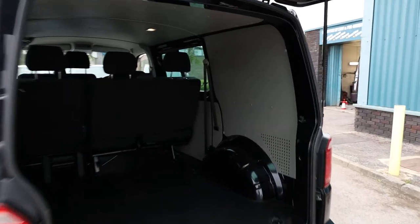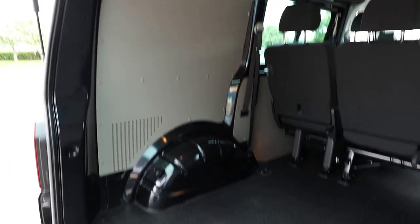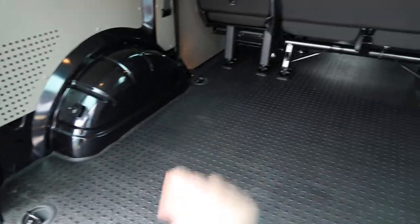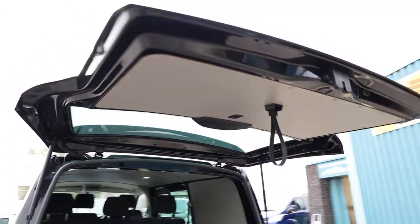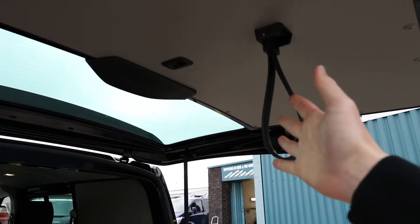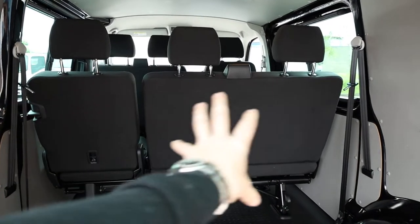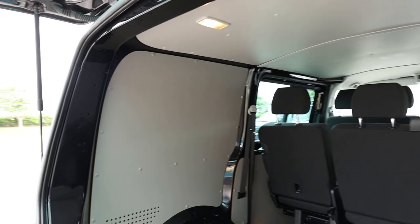If we open up the tailgate, we can start to have a look inside the load space. The thing that just grabs me straight away is how clean and tidy this is in the back. You can see the arches and all of the original panels looking very clean and tidy indeed. A Highline Combi does come with this very nice soft-touch flooring, which is much nicer when you go to kneel in the back. There are plenty of tie-down points on the floor to tie down any cargo. The inside of the tailgate is all in very good condition, and you've got the nice grab handle here as well.